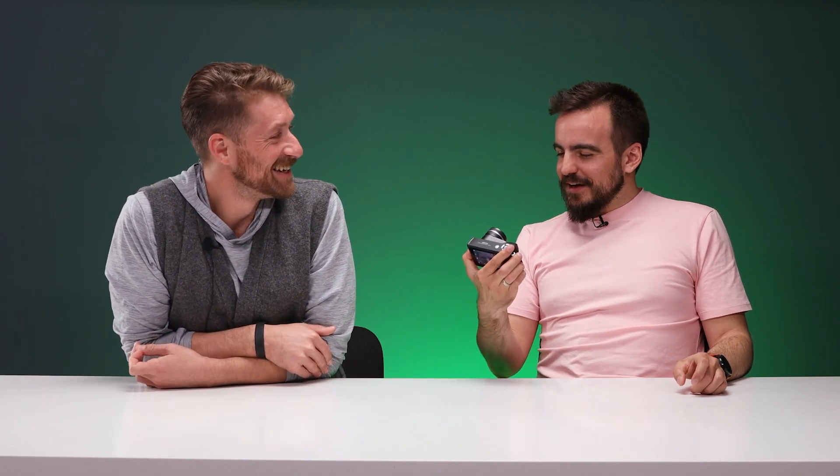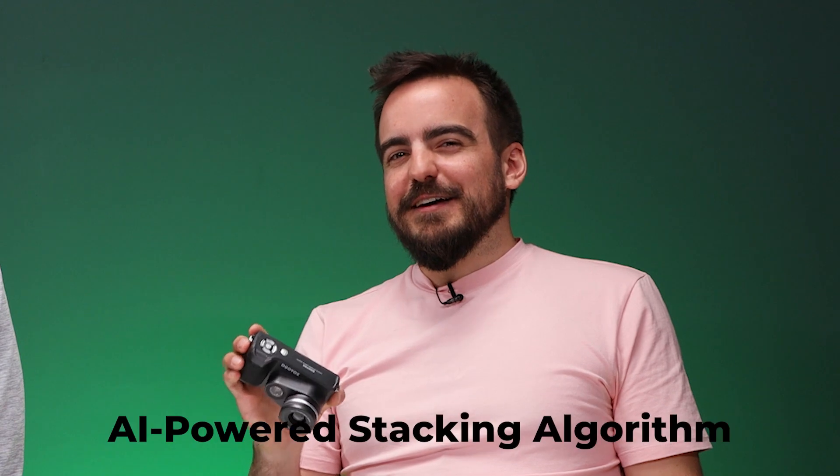It does that with an f/0.9 lens and AI to put all these different images that it takes together. So that aperture is being opened super wide, taking in all the light information, and then using whatever algorithm they have to kind of create this picture of what's going on. But it does have problems focusing on really nearby objects.